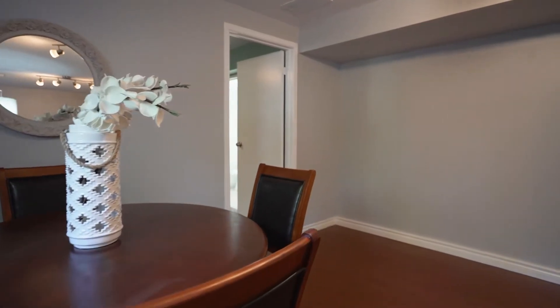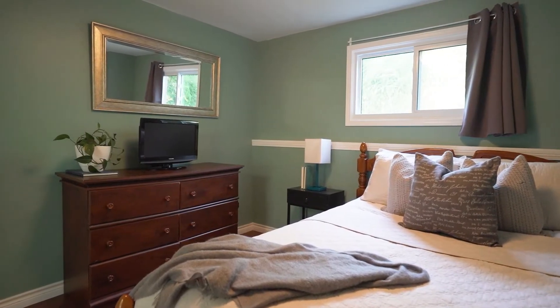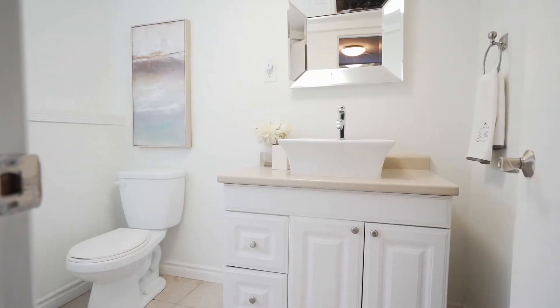When looking for prime secondary suite options, we look for high ceiling heights in the lower level, larger windows so it doesn't feel like a basement apartment, separate entrances, and ample parking. All of these things make 1696 Ernest the perfect option for an income suite.